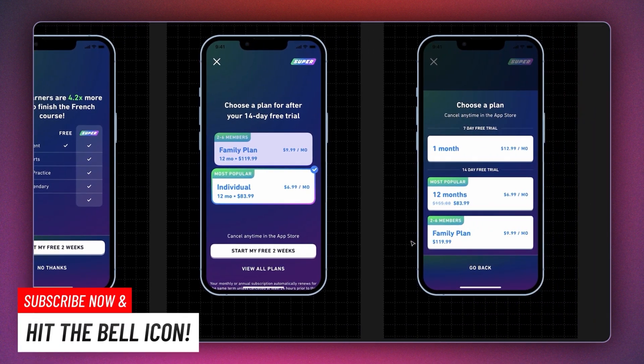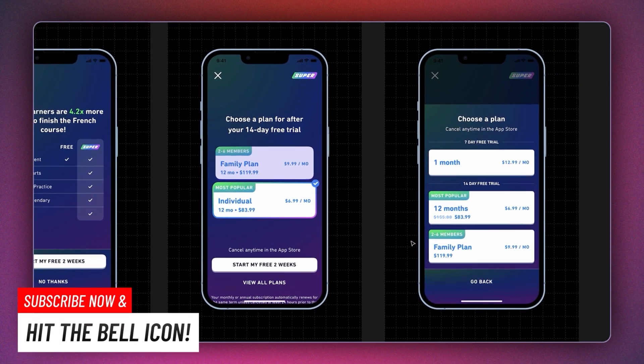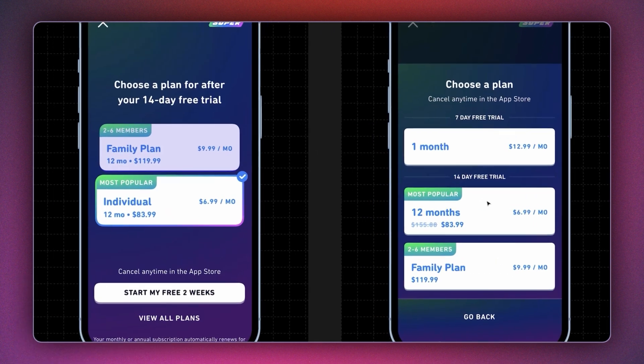In 2022, Duolingo generated more than $369.5 million in revenue, up by 47% from the previous year.